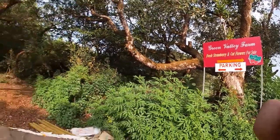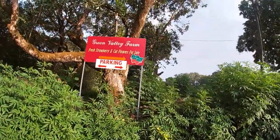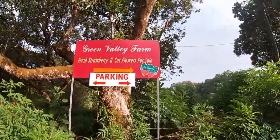Hello everyone, welcome to our channel Reflection of Greenery. Today we are going to Green Valley Farm.